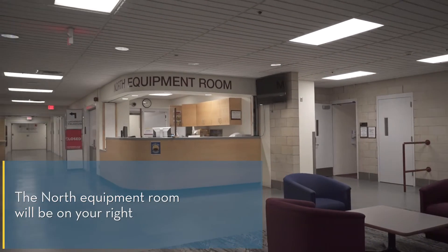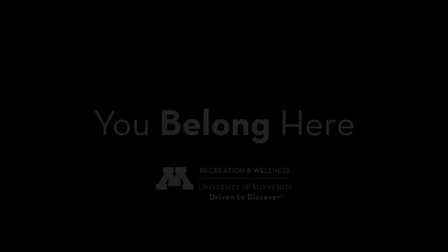The North equipment room will be on your right. Thank you very much. Thank you for watching.